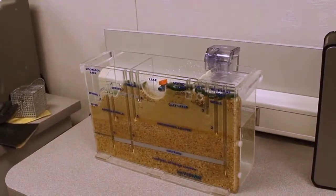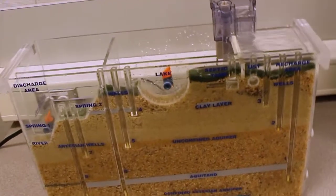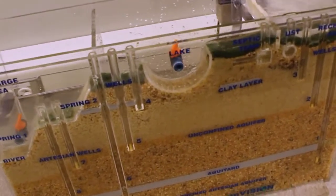They can transfer that information to their science classroom, and it's a perfect fit. Generating questions, collecting data, analyzing data, communicating results — all of these things are part of any good science classroom.